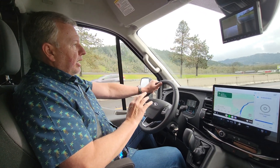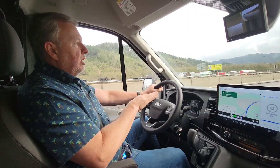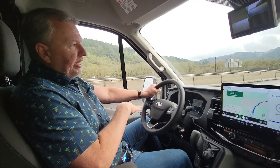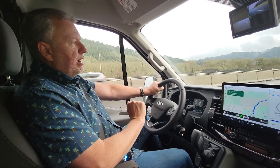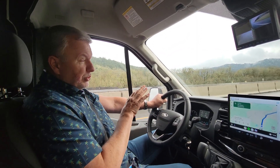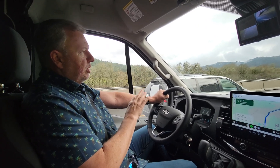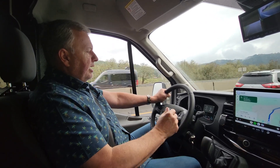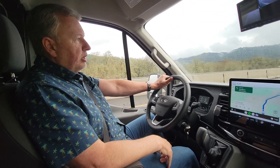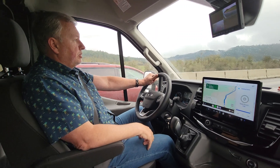Obviously, if you turn your blinker on, it knows you intend to change lanes and it won't do anything. But if you don't turn your blinker on and you force a lane change, it'll let you do it and just vibrate your steering wheel a little bit to remind you that it's on. So it's a great feature — I love it. The other one is the smart cruise control. Once you set that, you set the distance you're going to follow and then you just let it go. Those are two great features that I enjoy.